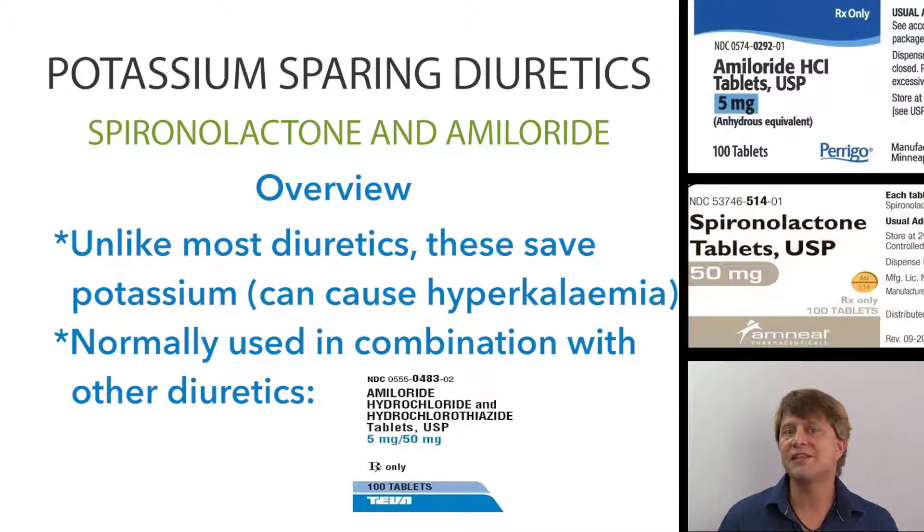The potassium-sparing diuretics spironolactone and amiloride are not chemically related, and we'll explain that a little bit later. You need to know that because they'll have different side effects because of that.